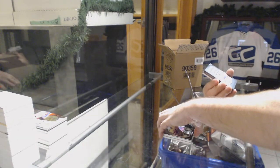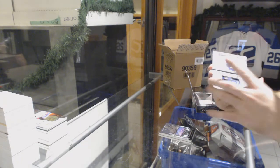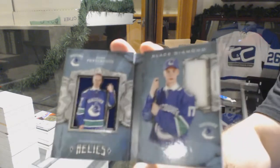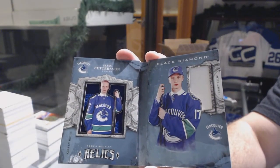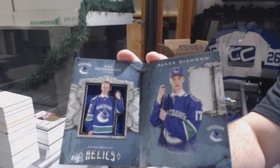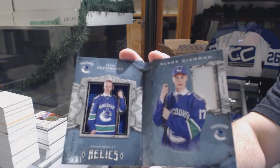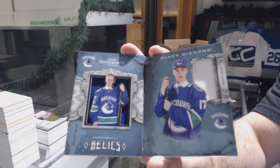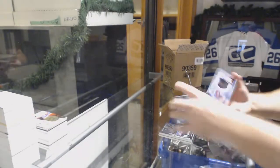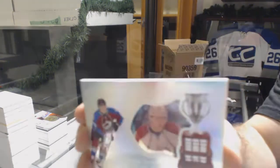For the Tampa Bay Lightning, to 199 Anthony Sorelli rookie gems. For the Vancouver Canucks, to 199 dual jersey rookie — Elias Pettersson.